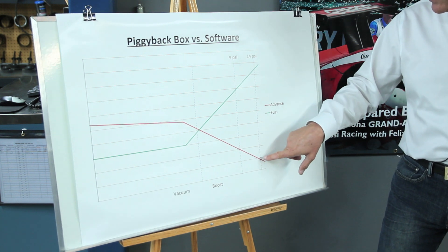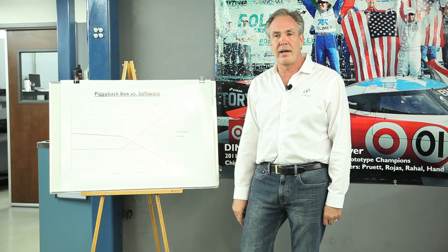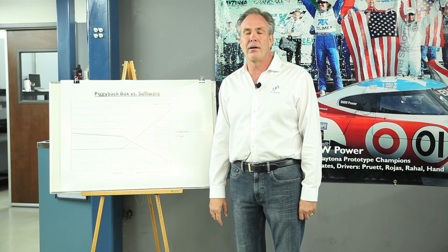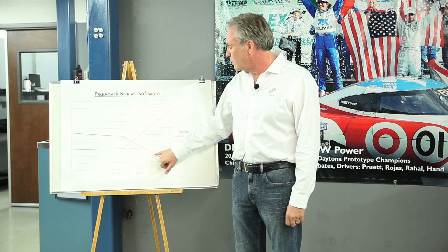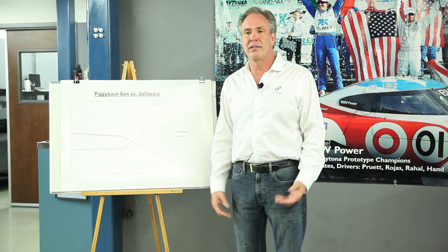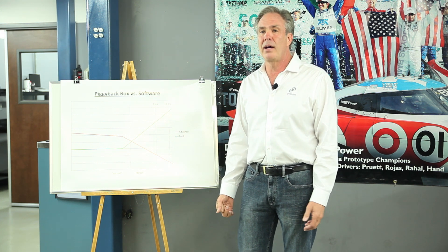Conversely, down here we have enough ignition timing for nine pounds of boost instead of 14, which is too much advance. The piggyback manufacturers are typically relying on the knock sensor to determine that the engine's pinging, then add extra fuel and take timing away to save the engine from failing. So basically the factory ECU is compensating for the piggyback box's poor level of calibration.